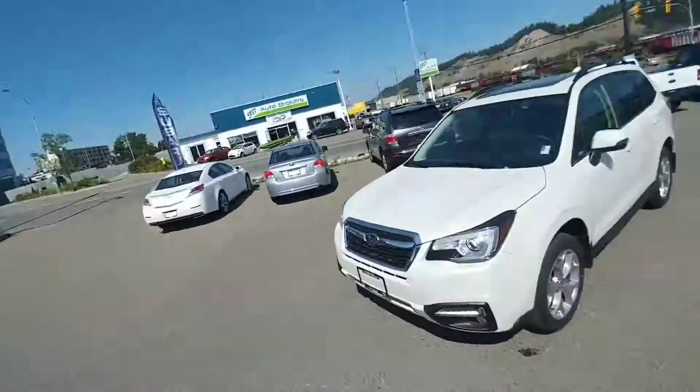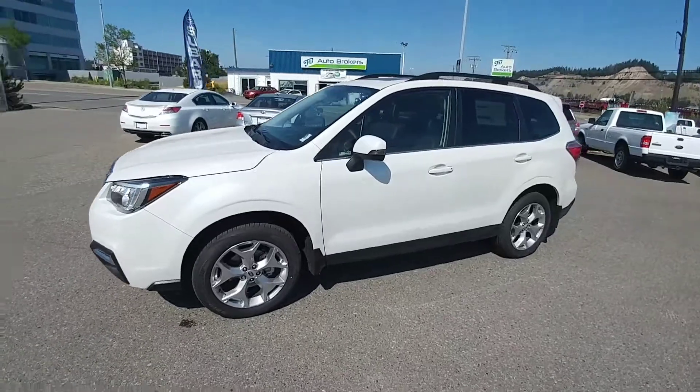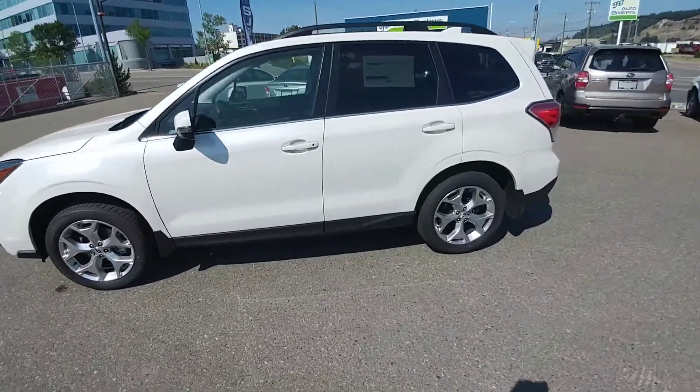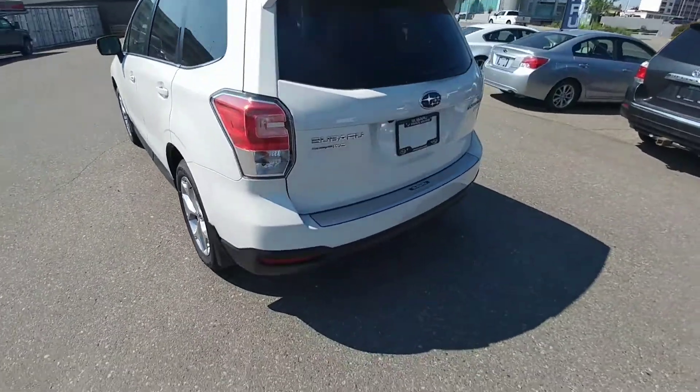Hey everyone, Tyson Ramalg from Subaru Prince George here. This is a 2017 Forester Limited in white — awesome looking vehicle, super fuel efficient while remaining all-wheel drive.